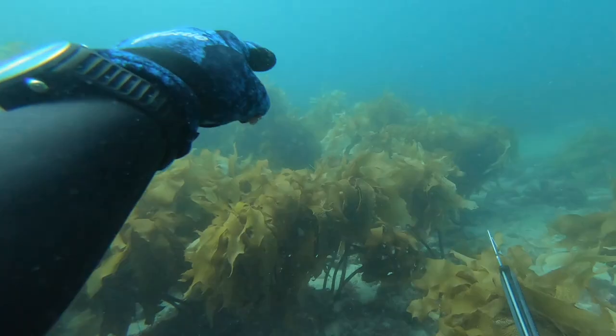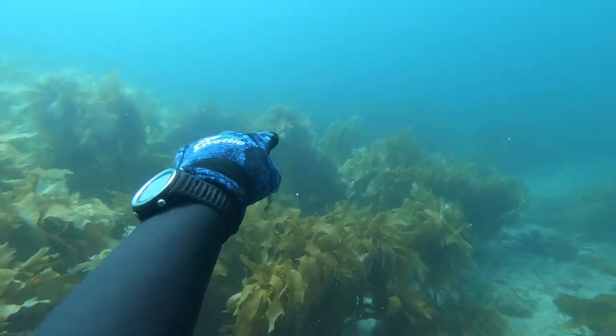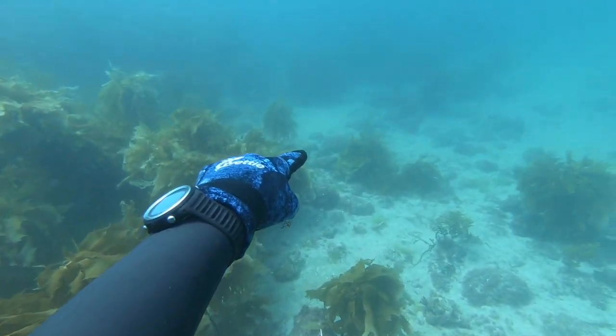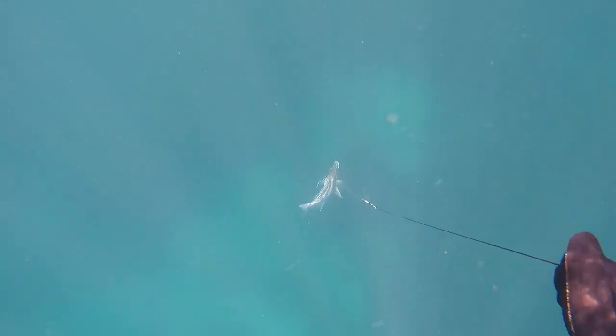On one of Dan's dives he sees a boarfish in the distance, but it's right at the end of his dive and it won't come into him, so he points it out to me and I dive down right on top of it and get it. Unfortunately, in my haste my GoPro wasn't running.